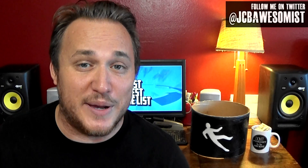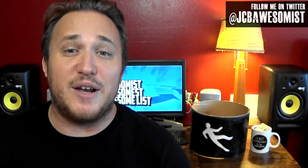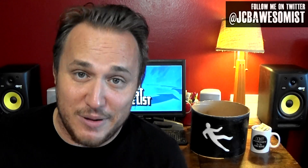I hope you enjoyed this BuzzFeed parody video. If you want to see the video that inspired it, there's a link in the description below. As always, make sure you like, comment, and subscribe. And until next time, keep being awesome.